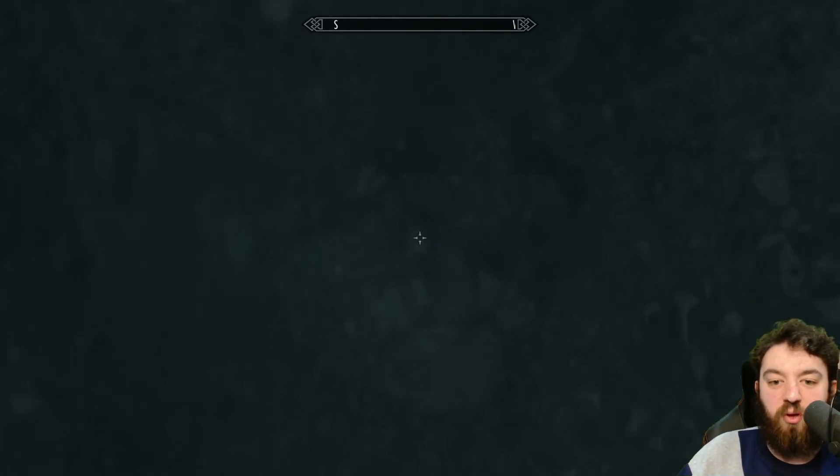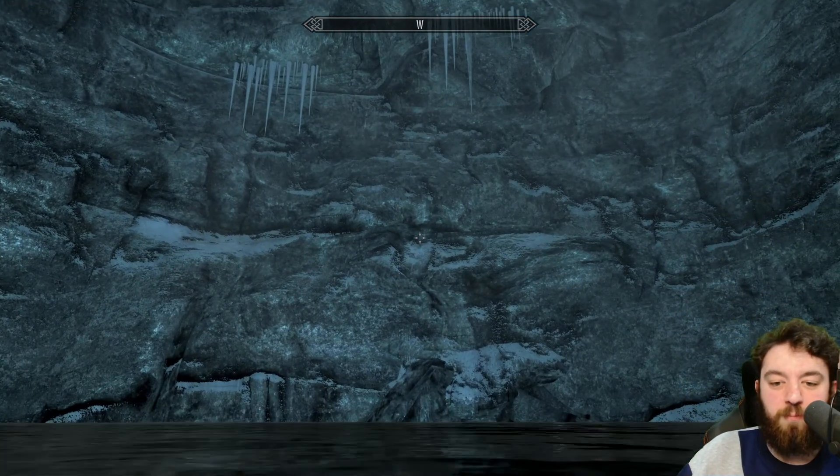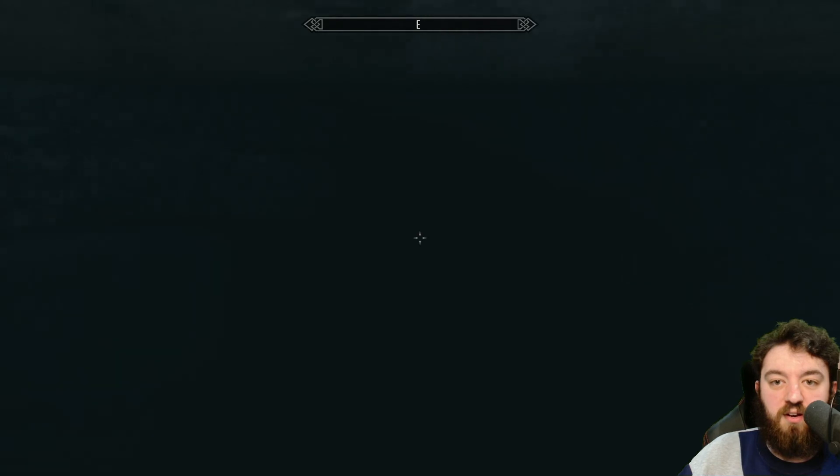That's pretty much everything you can do. If you want all the treasure and skill book from Steepfall Barrow, you'll have to climb up a bit to get to it. But I always recommend going to Steepfall Barrow and just dropping down after you complete it, down to here, and then you can get everything in one fell swoop.